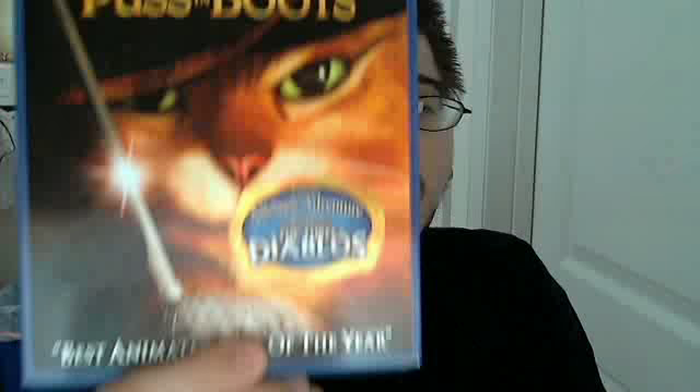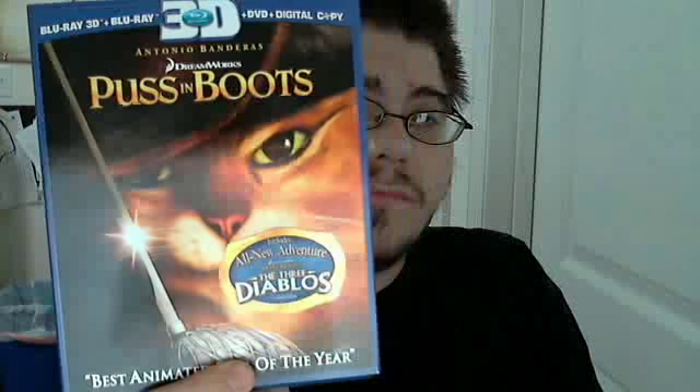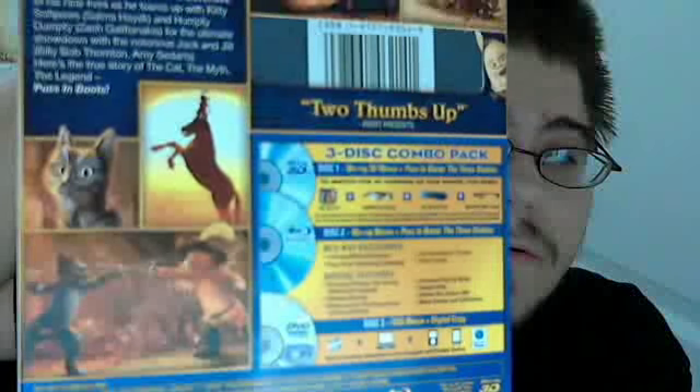Here's the front, the side, the other side, and the back of it. A little bit about what it's about — it's basically Puss in Boots from Shrek, and you get his own movie. And then the special features right there.